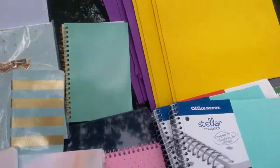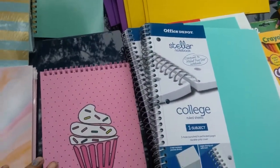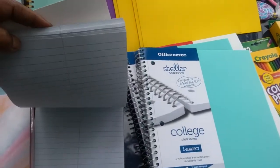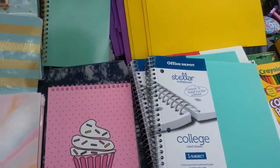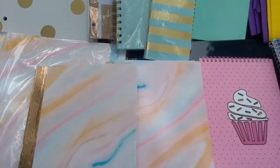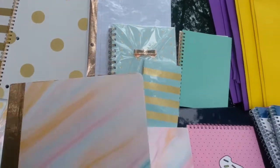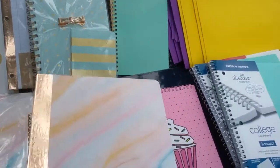I also got this mint green notebook with gold spiral binding, it was $1.49. And I got this pink and black with the cupcake pink spiral steno book, it was also $1.49.